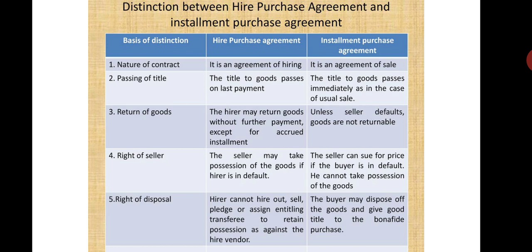In case of default in a higher purchase transaction, the financier will take back the goods from the buyer. In the case of installment on default, the seller cannot take back the goods but can only sue the buyer. In the higher purchase system, any damage to the goods leads to a claim of insurance by the financier from the insurance company, since ownership has not been transferred. In the installment system, any damage to the goods is claimed by the buyer from the insurance company. In higher purchase, the buyer cannot sell the goods to any third party until he pays the last installment to the financier. In the installment system, the buyer can sell to any third party as he is the owner of the goods.